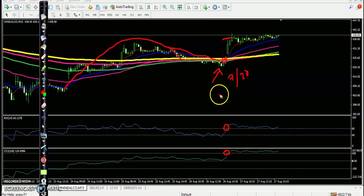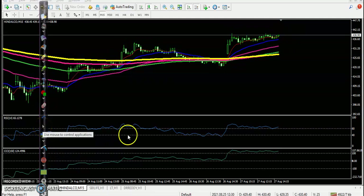RSI at 60 level and CCI at 100 level. We placed a buy order above this candle. The third candle triggered our buy order, but price dropped again. We placed our stop-loss using money management somewhere there, and the price closed exactly near that level — no profit, no loss.